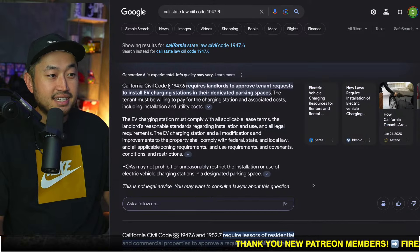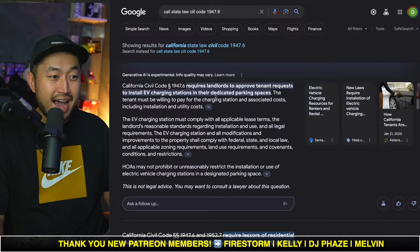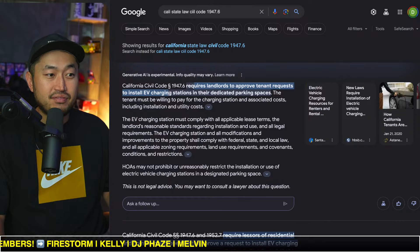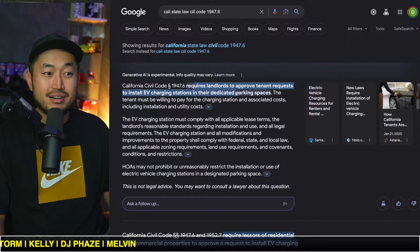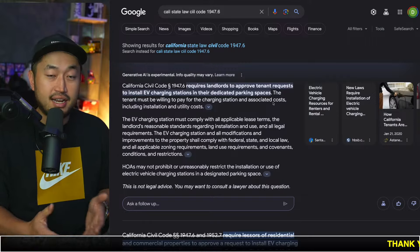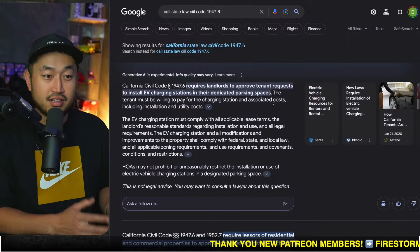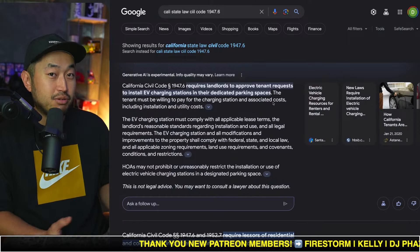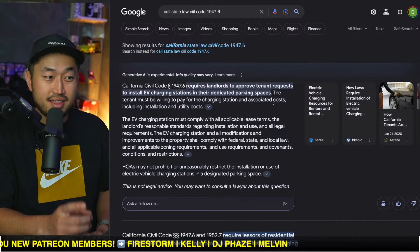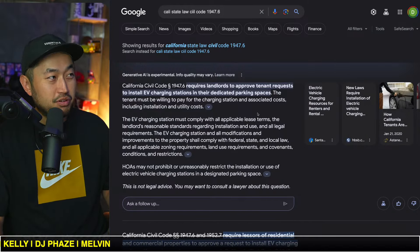Mario sent us Civil Code 1947.6, which actually requires landlords to approve tenant requests to install EV charging stations in their dedicated spaces. He was talking to me about this because he had a client in an apartment building that was pushing back hard on it, and another client separately with an HOA also pushing back hard. Both were able to successfully use this law to get their associations and landlords to allow the charger installation.